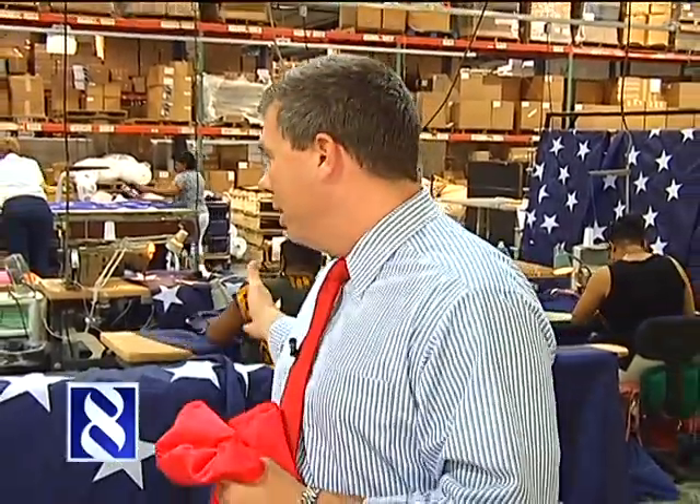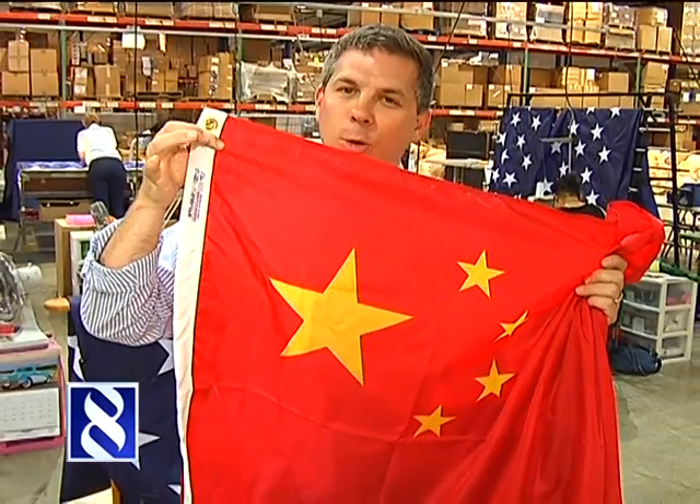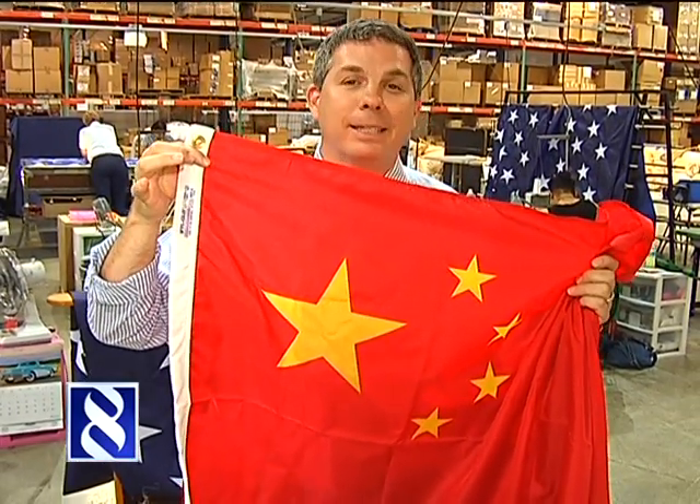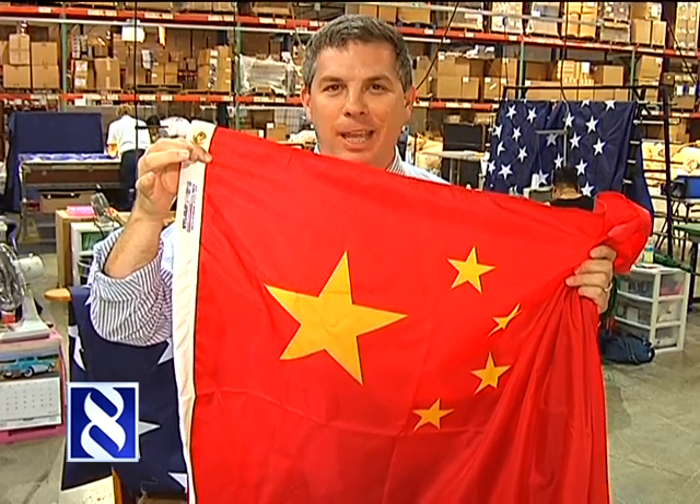And at a time when many Americans are buying products made in China, here at Annan Flag Makers, not only are they making Old Glory, they're also making the Chinese national flag. And right here in the corner, it's stamped with Made in America. In South Boston, Morgan Dean, 8 News.